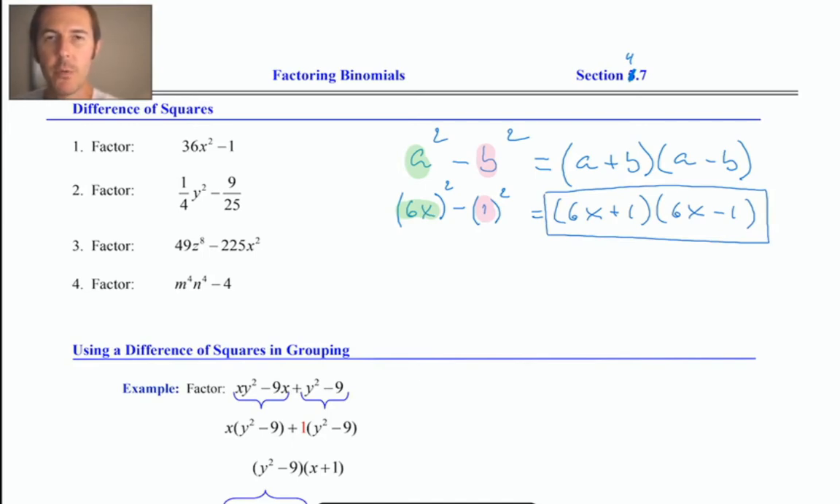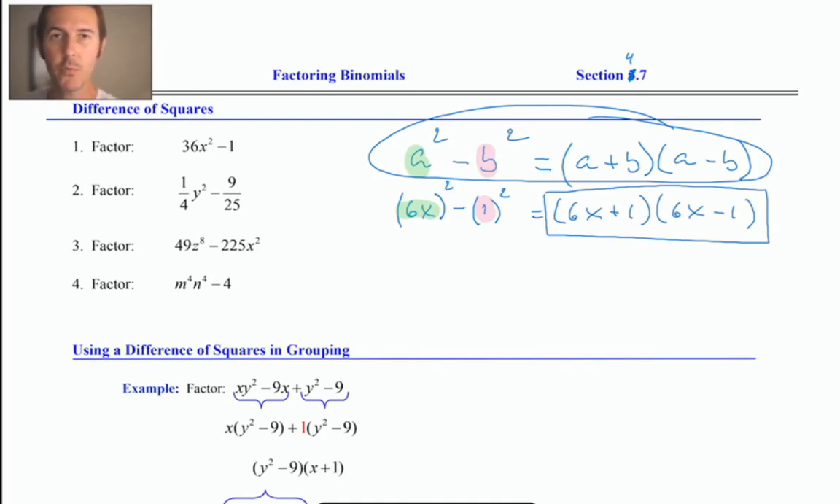The challenges with this type of problem: one is remembering the pattern — if you can write it as a squared minus b squared, you must remember the right-hand side, a plus b times a minus b. Most people can get that to stick in memory. The next tricky part is identifying a and b, so you must be able to take the square root of the two terms. The square root of 36 is 6, and the square root of x squared is just x.